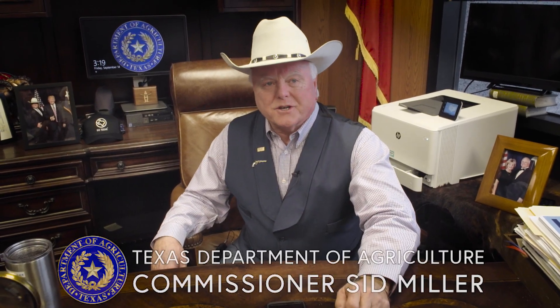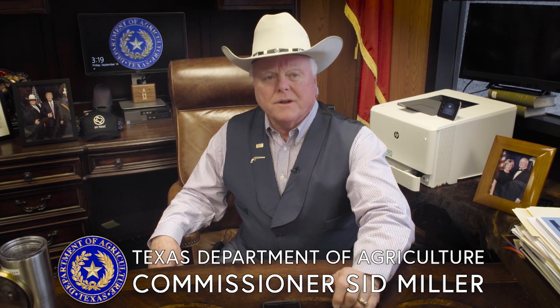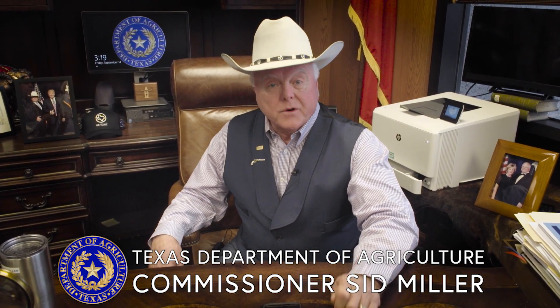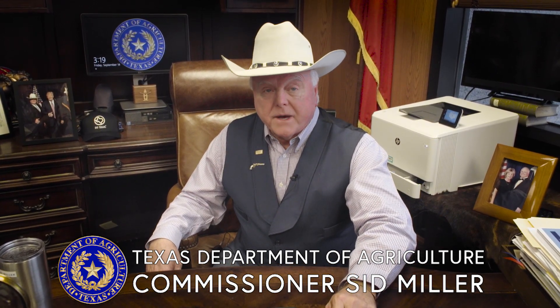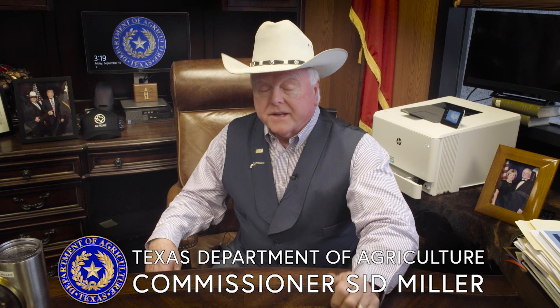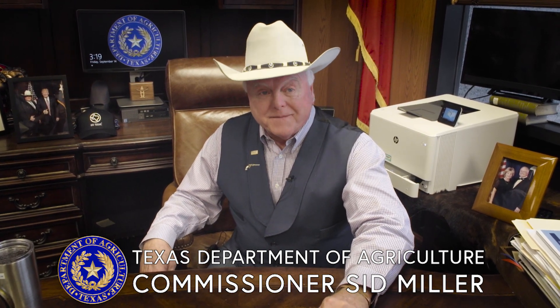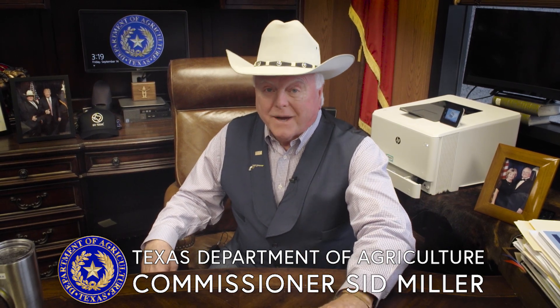Howdy neighbors. I'm your Texas Agriculture Commissioner Sid Miller. Here at the Texas Department of Agriculture, one of our most important jobs is to promote Texas agriculture so you can enjoy the freshest fruits and vegetables available. Working with our friends at the Central Texas Food Bank, we created this video to help you get those fruits and vegetables properly cleaned and ready to eat. Thanks for tuning in and remember folks, Texas agriculture matters.